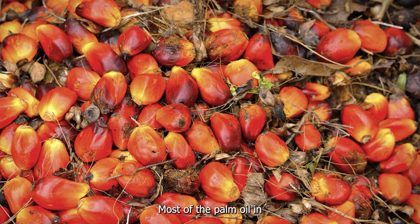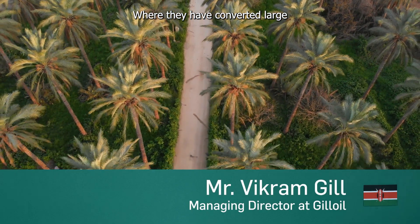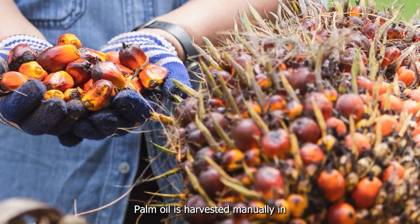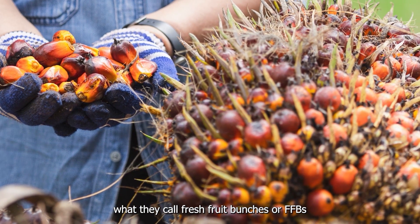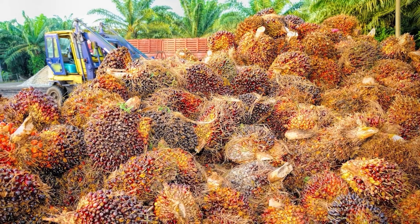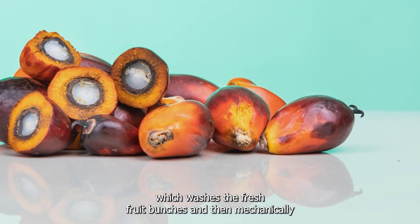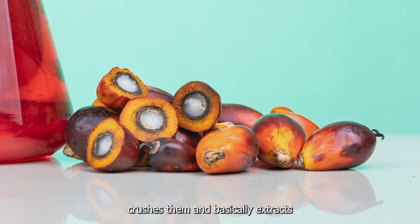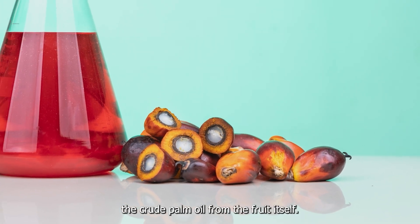Most of the palm oil in Kenya is imported from Indonesia, where they have converted large areas of land into the growth of palm oil. Palm oil is harvested manually in what they call fresh fruit bunches (FFBs). These are then transported by truck, generally, to the nearest palm oil mill, which washes the fresh fruit bunches and then mechanically crushes them and extracts the crude palm oil from the fruit itself.